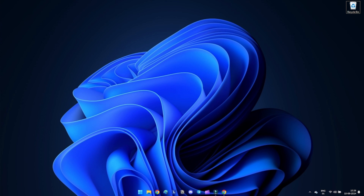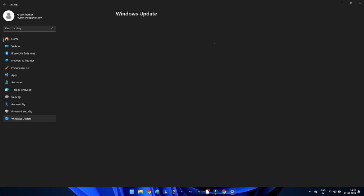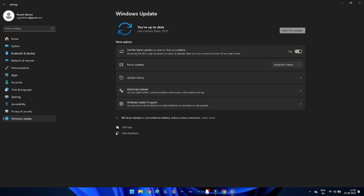Method 4: Update Windows 11. Every operating system update can resolve certain unforeseen computer problems. Try updating Windows if the options above don't resolve the Windows Security not working issue. Press Windows + I to open Settings, click on Windows Update in the left-hand menu, click Check for Updates, and let Windows search and install any available updates. After the updates are installed, restart your computer and check if the problem is resolved.